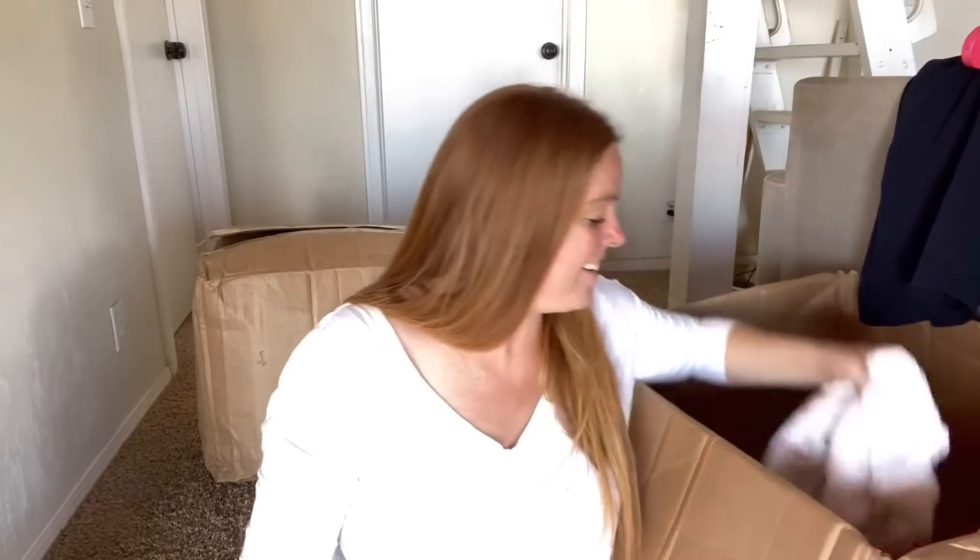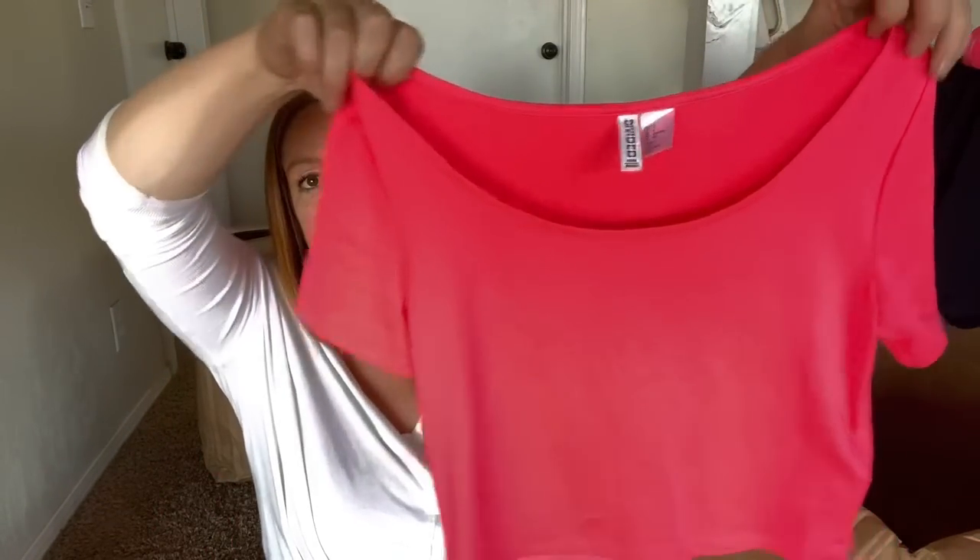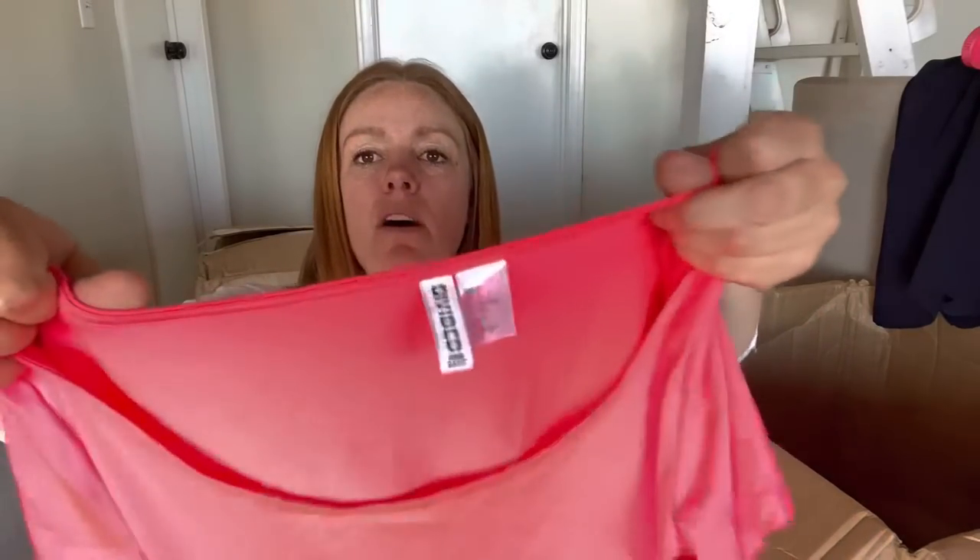Here is an H&M Divided little crop top, size small. That probably won't be worth more than anything.